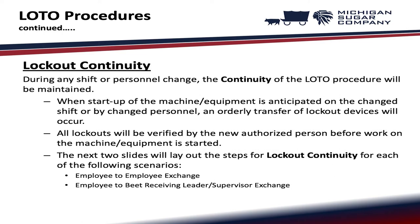During any shift or personnel change, the continuity of the lockout tagout procedure will be maintained. When startup of the machine or equipment is anticipated on the changed shift or by changed personnel, an orderly transfer of lockout devices will occur. All lockouts will be verified by the new authorized person before work on the machine or equipment is started.